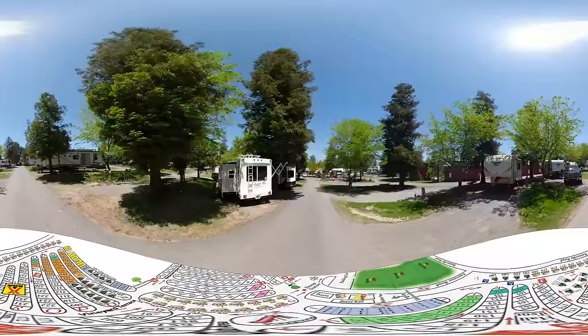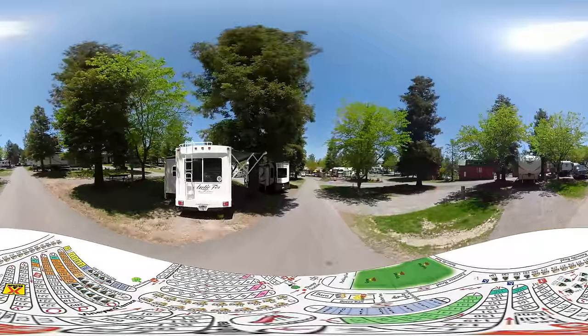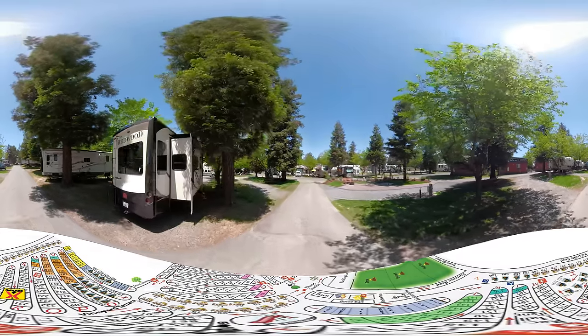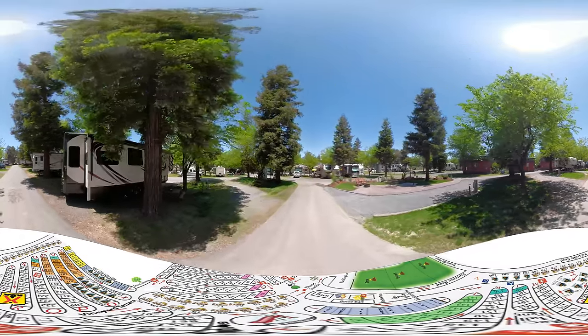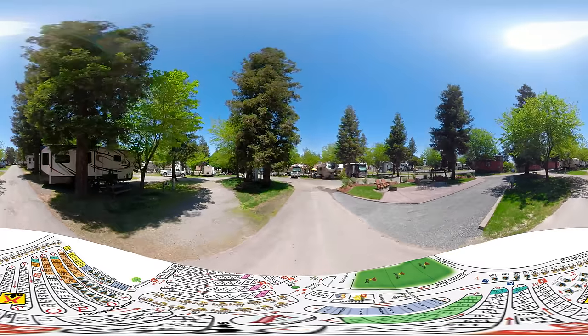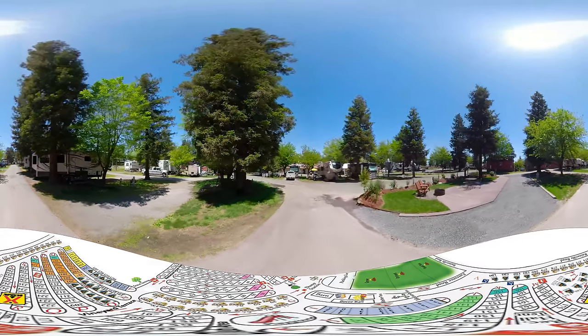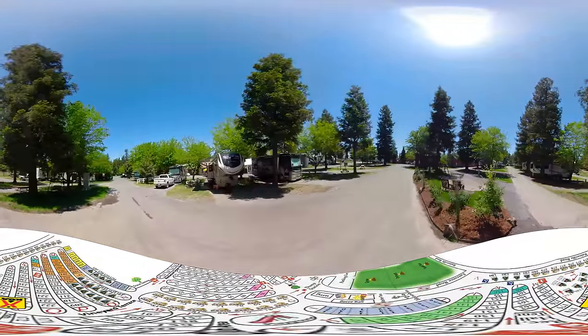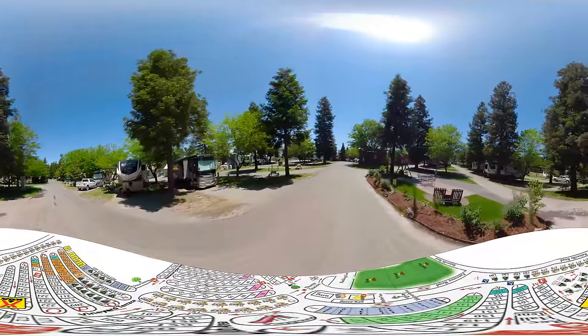Thanks to feedback from guests like you, we know that you're looking for nicer sites with better amenities and we're constantly adding to and improving your overall experience. You can see site 240 here with the concrete patio, outdoor furniture, swing, and fire ring.